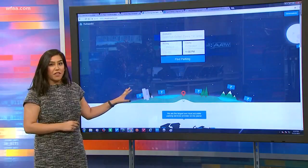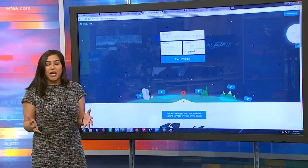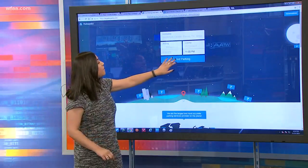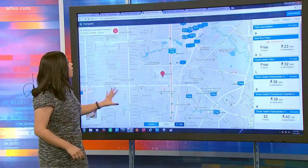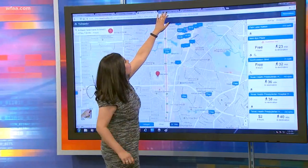Obviously, if you're heading out to those stores, you're going to want to find parking. Some people this time of year just don't want to deal with it. This app actually finds parking spots for you, whether they be free or you have to pay a small dollar amount. This is called Parkopedia — a really great tool no matter where you're going.